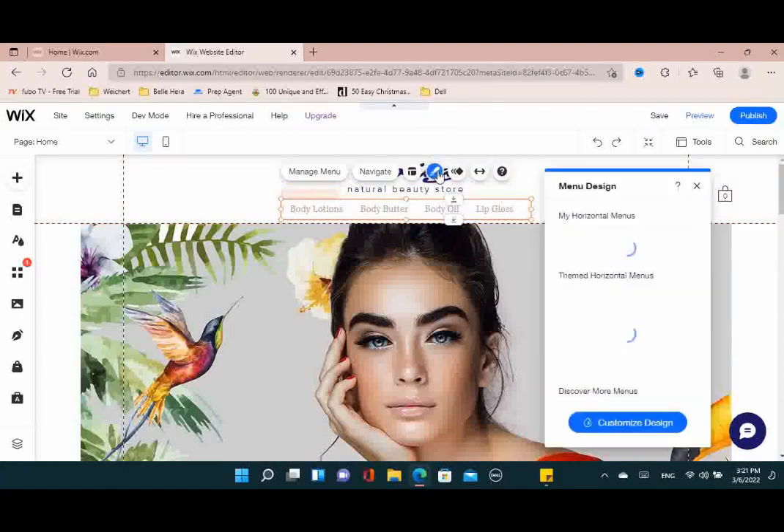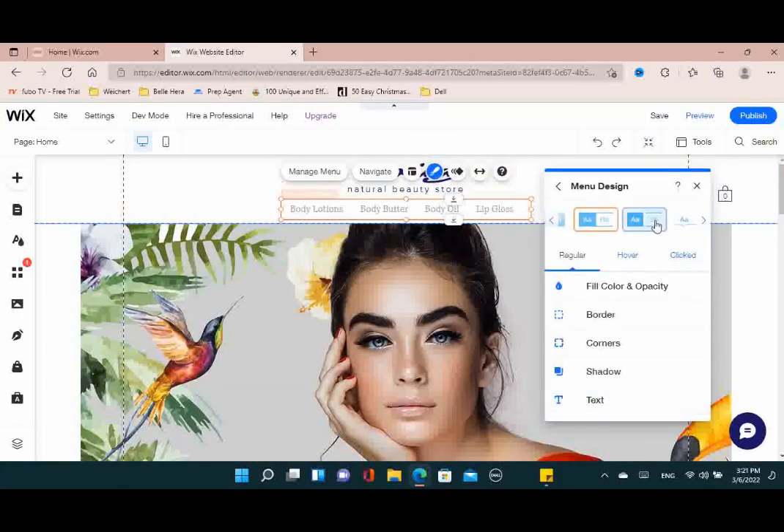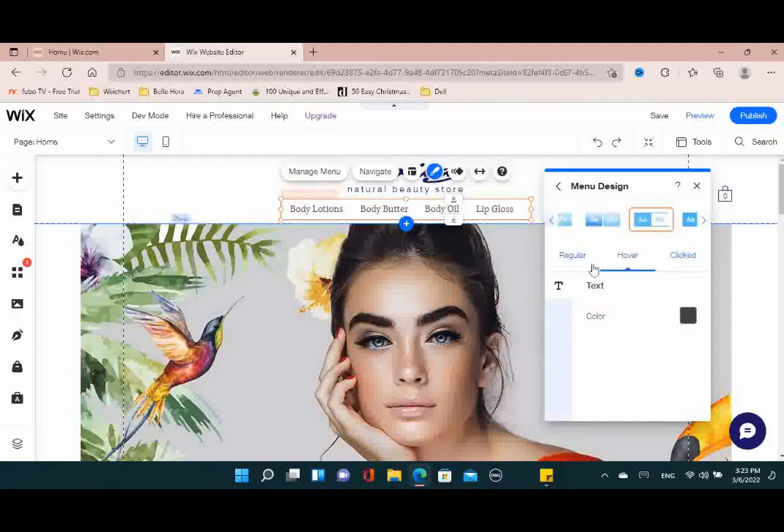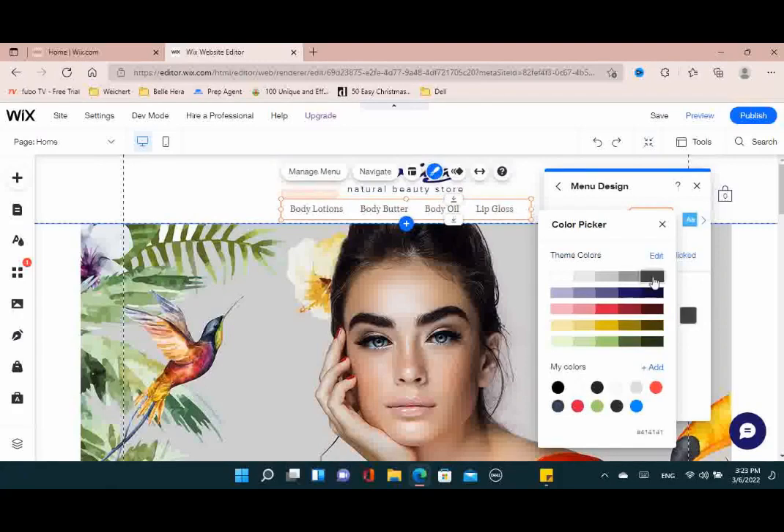When you pick the menu design you like, you can customize the colors — the different shades — and change the color for when someone is hovering over that particular menu item. Right now it's showing up as gray. This website is going for a blue, red, and yellow tone, so I'm going to choose yellow as the hover color, and also have it show up as yellow when they actually click on that link.